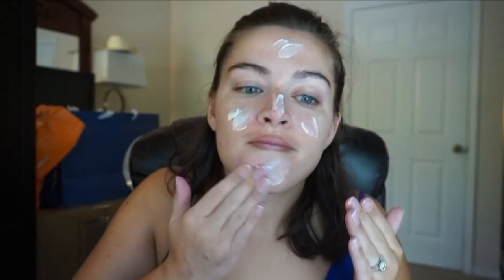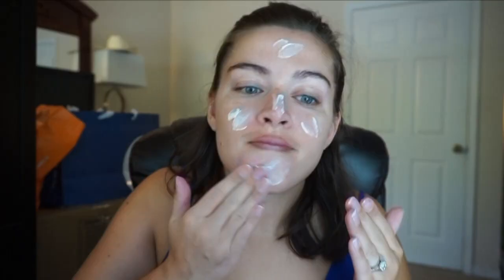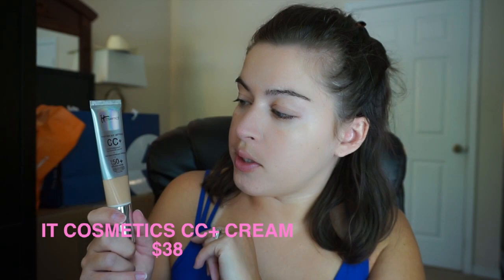For my foundation, I'm going to be using the IT Cosmetics Your Skin But Better CC Plus Cream, and I'm using the shade Medium.